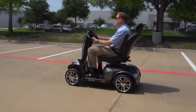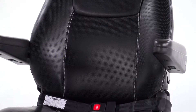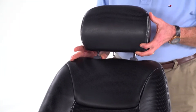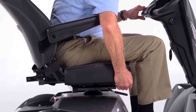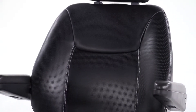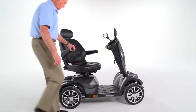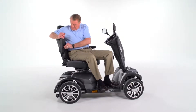Along with great performance, the Cobra offers superior comfort. The sport-style captain's seat is available in either 20 or 22-inch widths with an adjustable height headrest. The reclining seat can be adjusted forward or backward for the ideal driving location, and it offers three height selections to suit users of nearly any height.